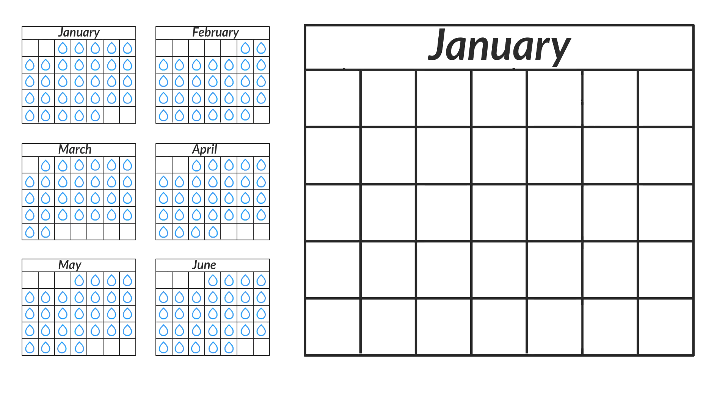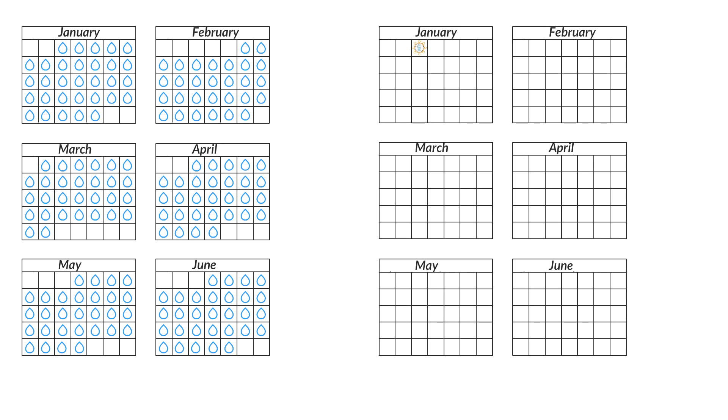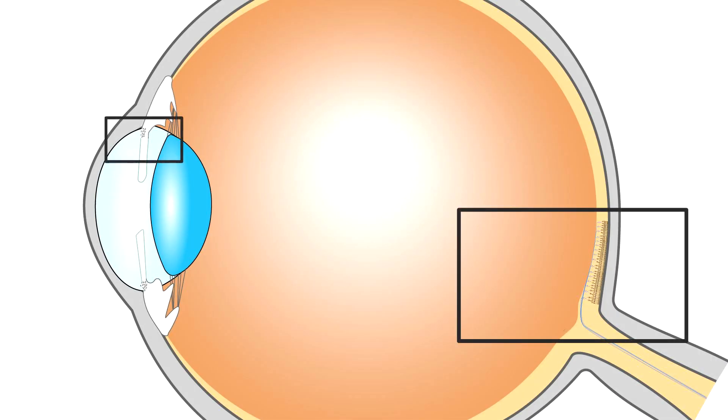Gene therapy is an attractive alternative because it can be applied once every few years or even once a lifetime. There are two gene therapy approaches for treatment of open-angle glaucoma. The first approach is focused on modifying the cells of the trabecular meshwork in such a way that the rate of flow of the aqueous humor is increased.